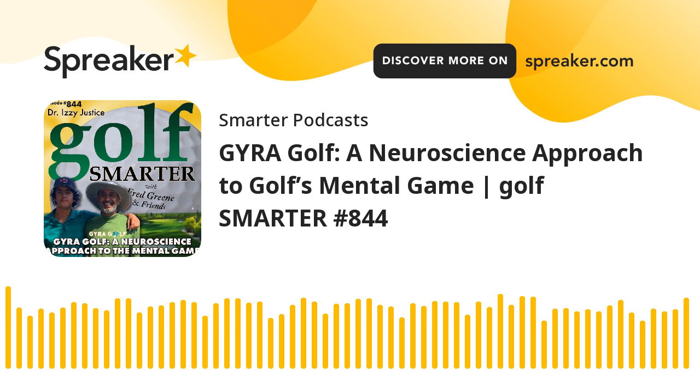Welcome to the Golf Smarter podcast, Dr. Justice. Hi Fred, how are you? I'm doing well. Thank you so much for joining me today. We've got a topic that we've kind of talked about over the years, but we're going to take a completely different approach to it today. Your book is Jira Golf, your website is jiragolf.com, and it's a neuroscience approach — as opposed to a psychological approach — to golf's mental game. Yes, that's right.